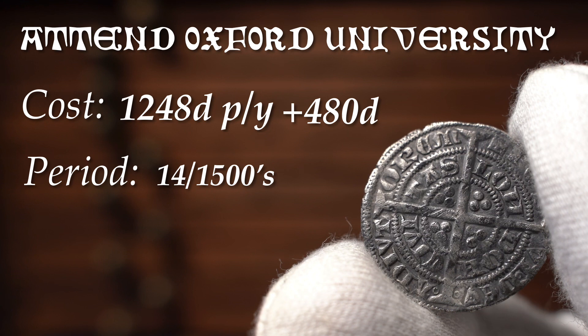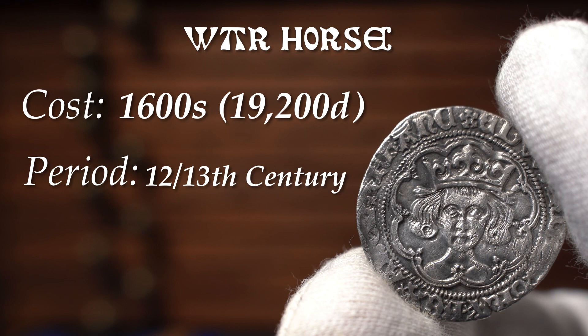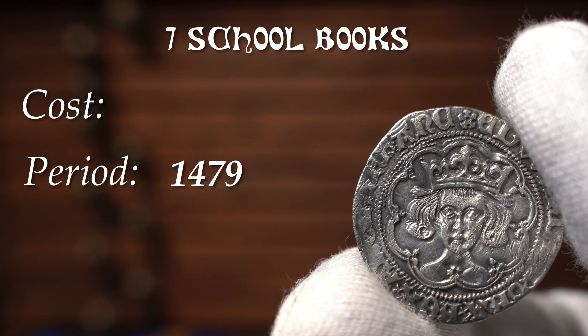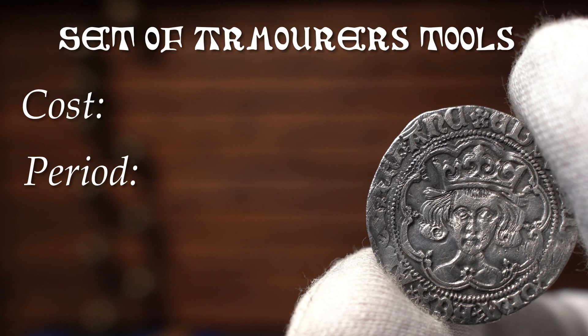Unlike today, student loans were not available, and only the rich and privileged were educated, especially to this degree. If you were in the market for a warhorse, it would set you back 1,600 shillings. To attend a monastery school would have cost £2 per year in 1392. In 1479, seven school books would have cost you a staggering £5 — and remember, there was no mass printing back then; they were handmade and the pictures would have been hand-drawn.